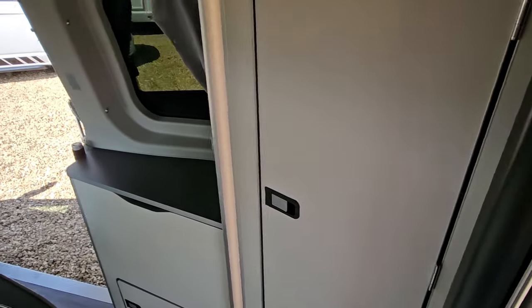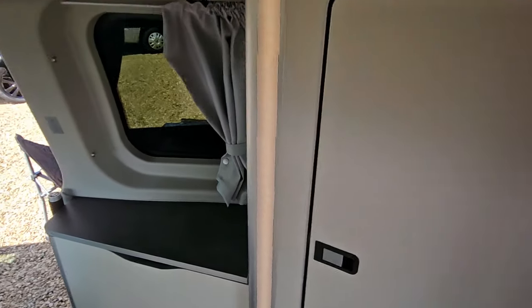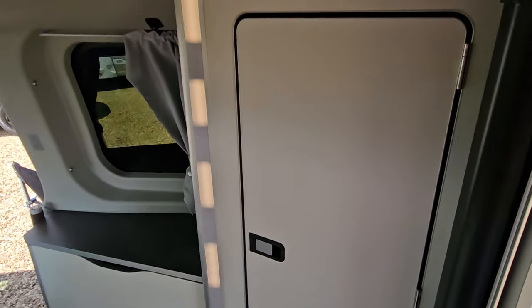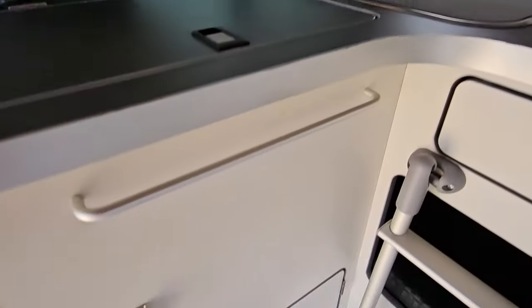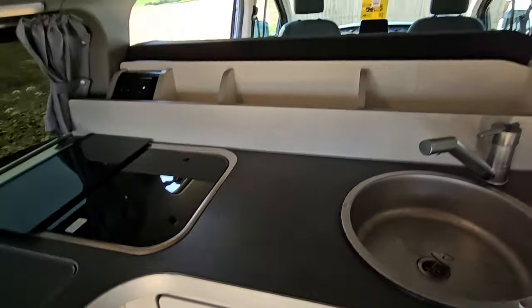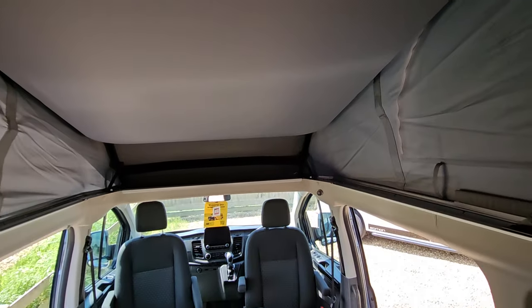There's absolutely stacks of storage in the Nugget Plus — there are cupboards throughout, I'll just show you a few. There's lovely LED lighting on board as well. There's also storage down here, and we'll find our ladder here which we'll show you later to attach to our bed — that's currently up and we'll have that down shortly in the video.